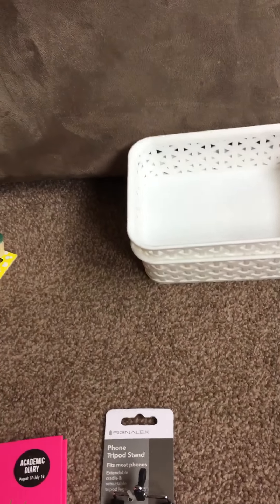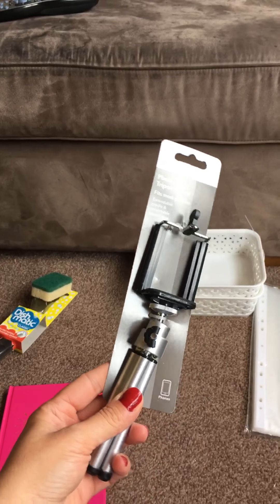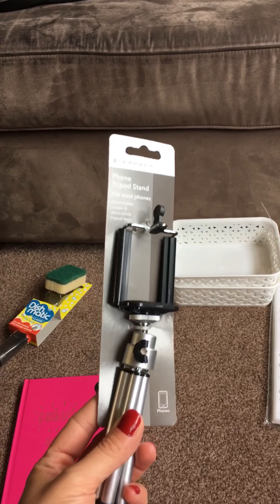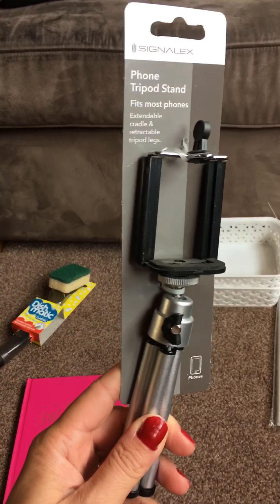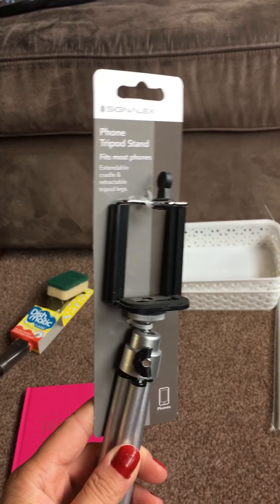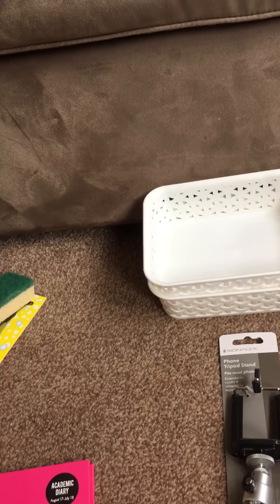I bought this because, as you can probably tell, my hand's a little bit wobbly with my phone when I use it. So I thought this would be quite good and sturdy to sit on things when I'm doing hauls, so I can see what I'm doing a little bit better.